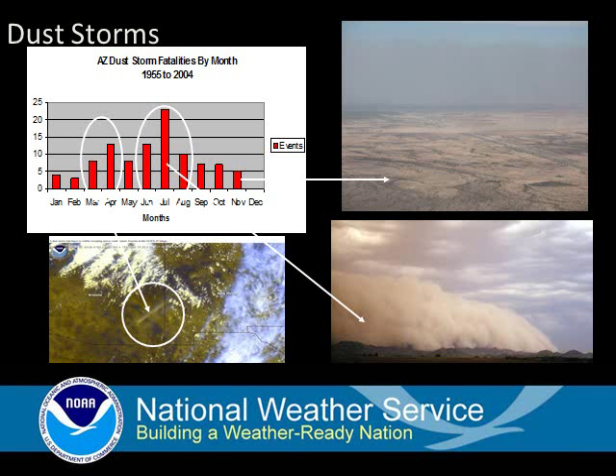The spring is typically windy across the region, and when a strong weather system moves across, the winds may be strong enough to produce localized areas of blowing dust. These localized dust plumes may only be 100 yards or so wide, but can be a significant problem as they move across a major roadway.